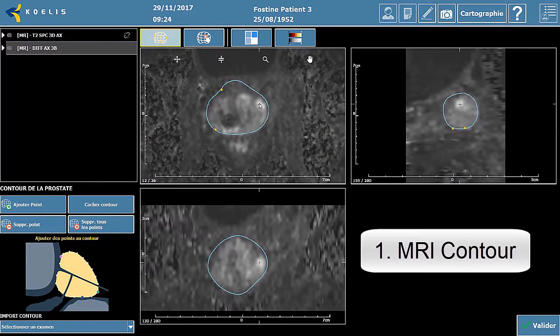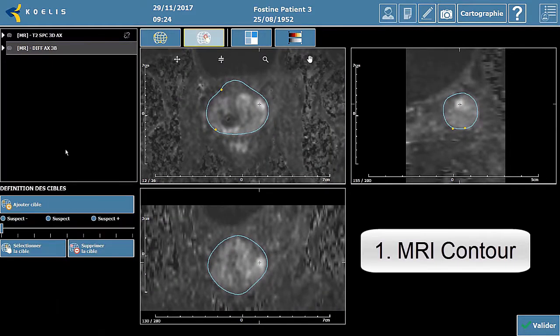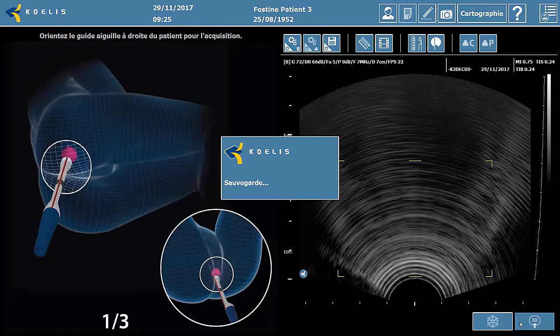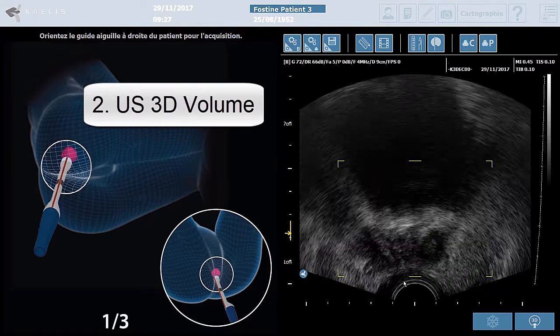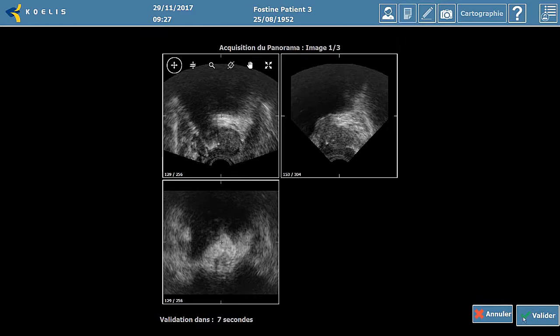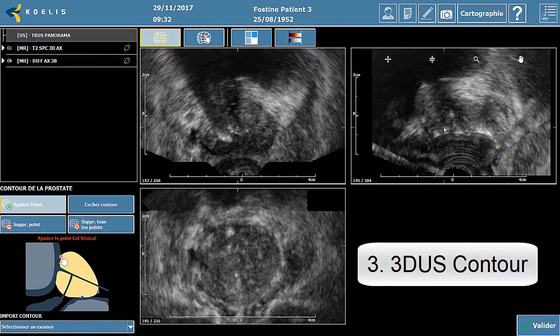This video demonstrates the workflow on the 3D system during the intervention. After import of an MRI, the MRI contour is made and the lesion can be identified. A 3D ultrasound volume is then acquired with a 3D transrectal end-fire probe and can be delineated on the software.